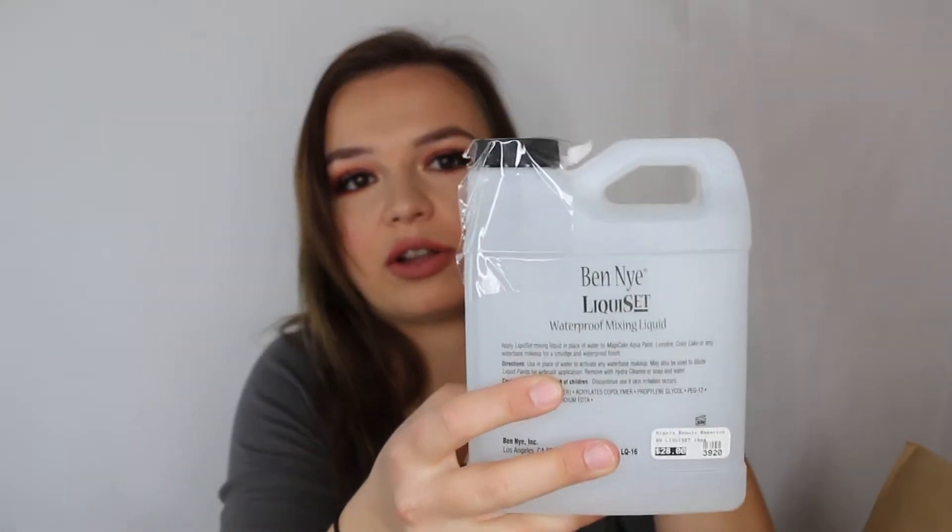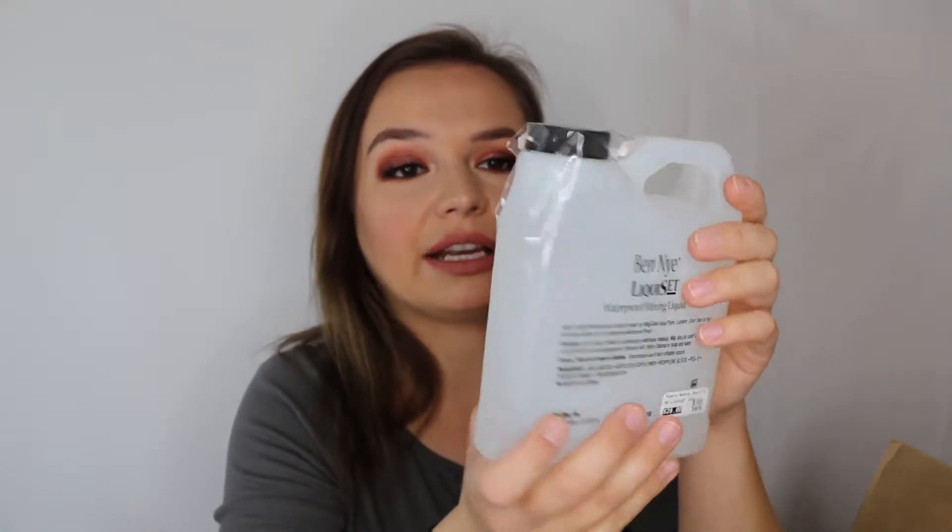I also got a little jug of the Ben Nye waterproof mixing liquid. I was running low on this - I use it to get my body paint to last longer and I also add it to my Ben Nye metallic powders to make them really last. It's a very versatile product. And I was running kind of low on my Ben Nye Final Seal so I got a little bit more - this is like the most intense makeup sealer on the market. It smells like mouthwash, it's very intense, and if this doesn't get your makeup to stay, no other makeup setting spray will. This is it.